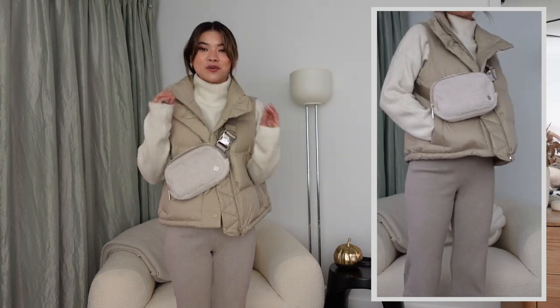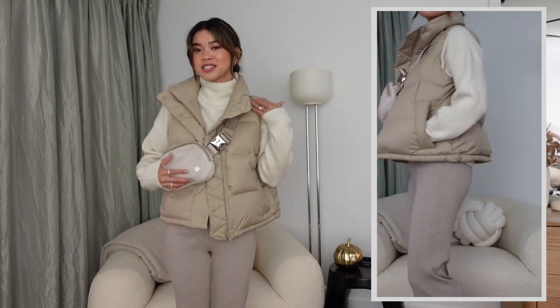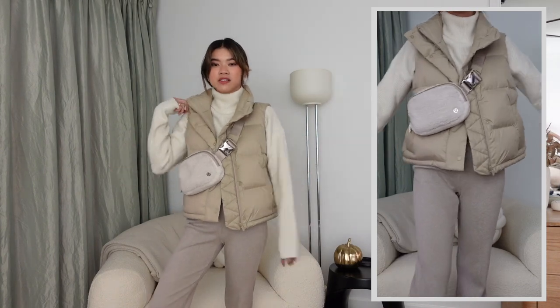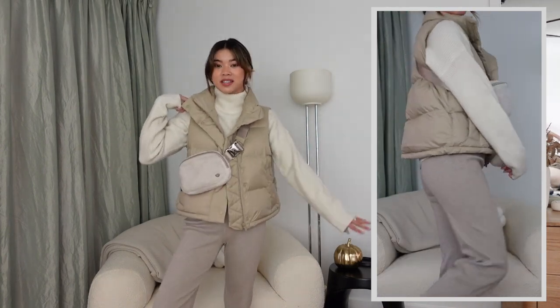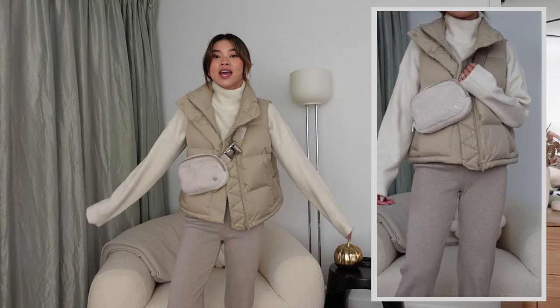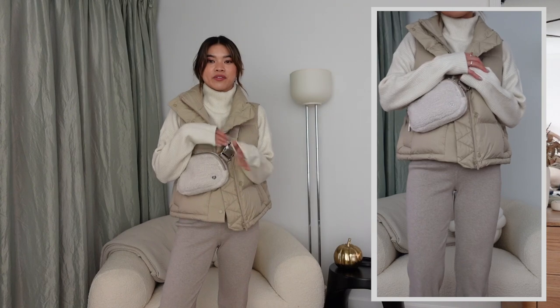The fleece bag matches the vest perfectly — it's the same beige color and feels very wintry and cozy. For shoes I've got on a pair of sneakers from Everlane, which I wear in basically every styling video because they're some of my most-worn shoes. This whole outfit would be great to wear throughout the day — a morning walk outfit with the sporty bag, sporty vest, and sneakers. I just love an all-beige fit.